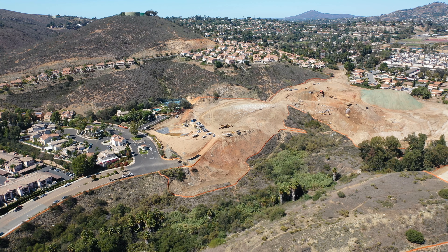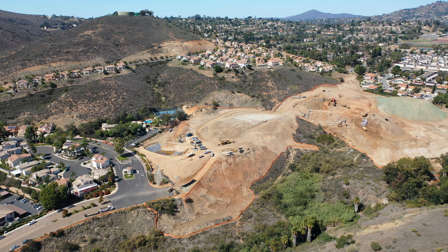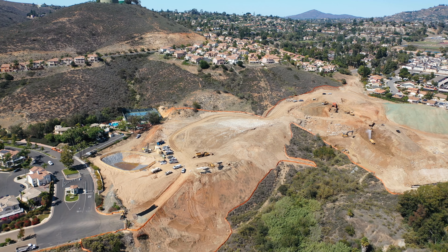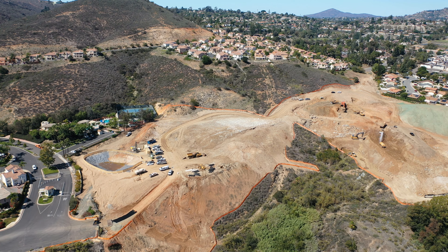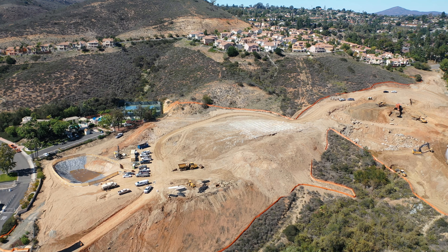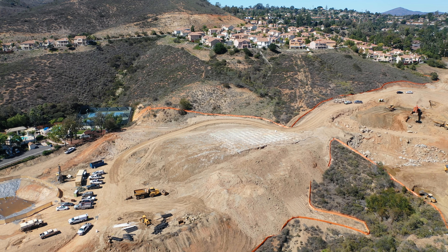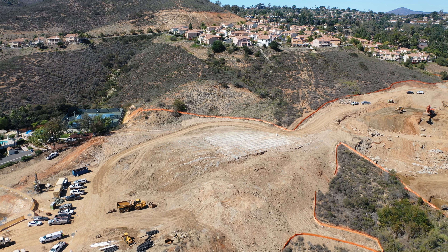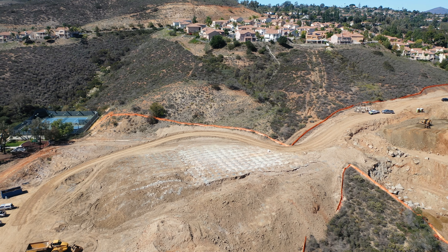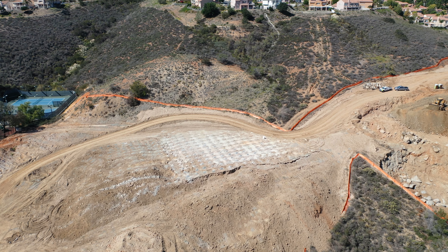Hello everybody, today is October 15th, 2021, it's a Friday. This is an update for the Sweetwaters Vista residential housing project — a progress update to show you what's going on, how much work has been done, how much has been accomplished, and how much remains to be completed.